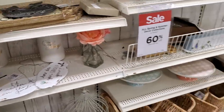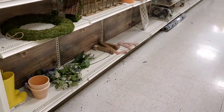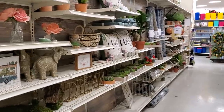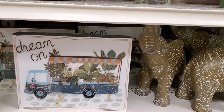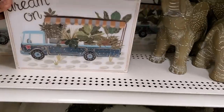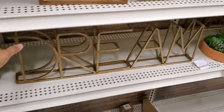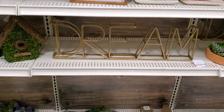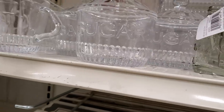I've never seen Michael's getting this empty or messy — normally they're very, very organized here. 'I Dream On' — that is very cute. I do like this one and it is 60% off, so $17 then 60% off. This one is $26 — 'Dream' — that would be good for a kid's room. The mini ones are $4.